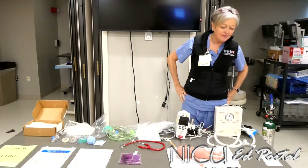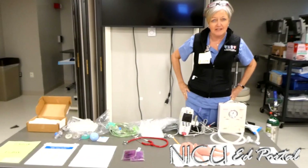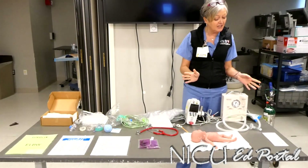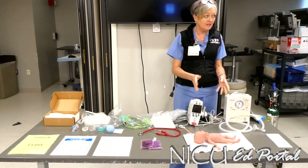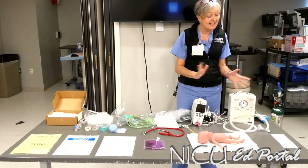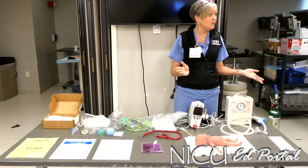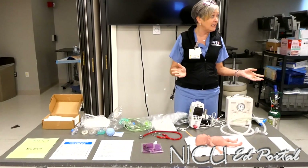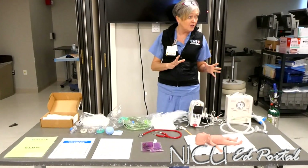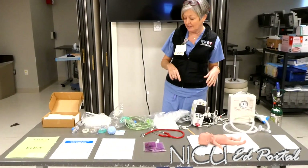Today we're going to talk about the very low birth weight baby and the resuscitation around that baby. When the NICU gets notification of a low birth weight baby, generally they're less than 28 weeks. Sometimes if we get notification of a 31 or 32 weeker weighing less than one kilo, we follow the same protocol because that baby will be small, have no fat on board, and can lose their temperature really quickly.